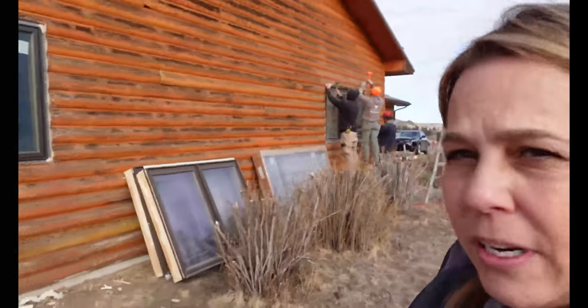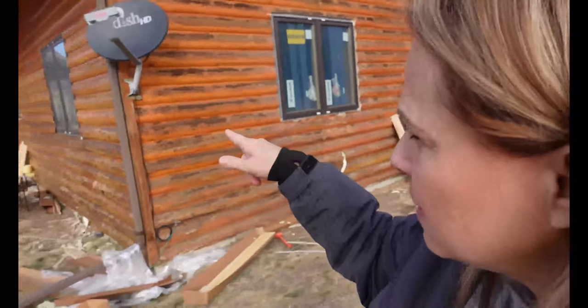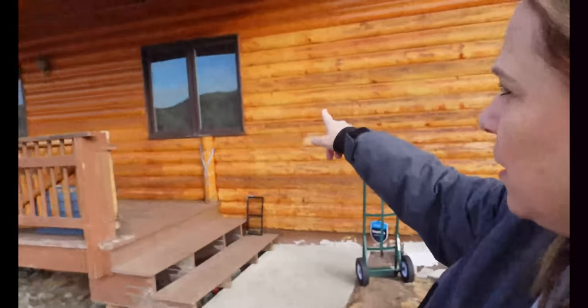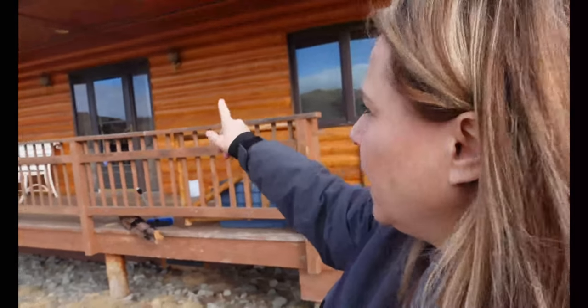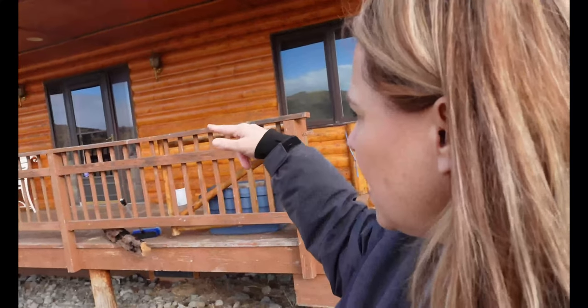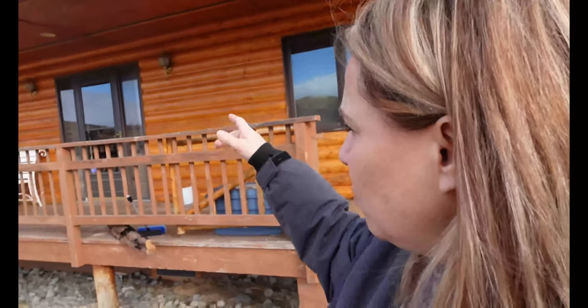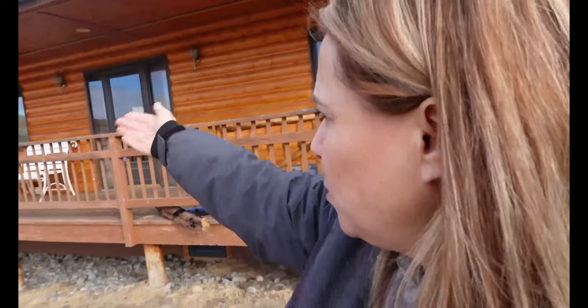I have the window here done. This one's done, and then the two on this side are done. So we're keeping this window. The door is going to change and actually be a single door without the side lights, and it's going to be slid over a little bit. That window changes and is pushed over a little bit further, and then the front is all different.